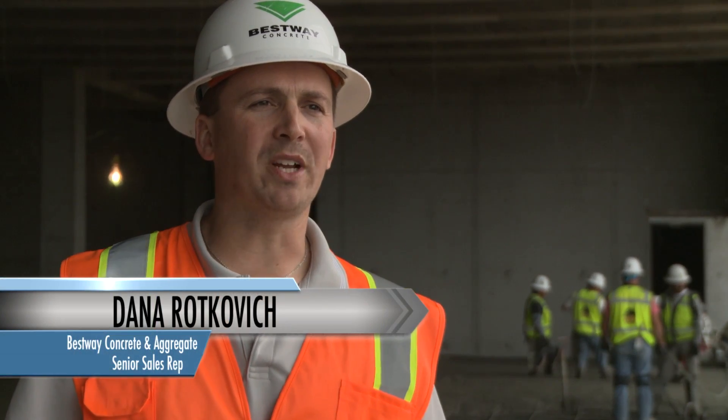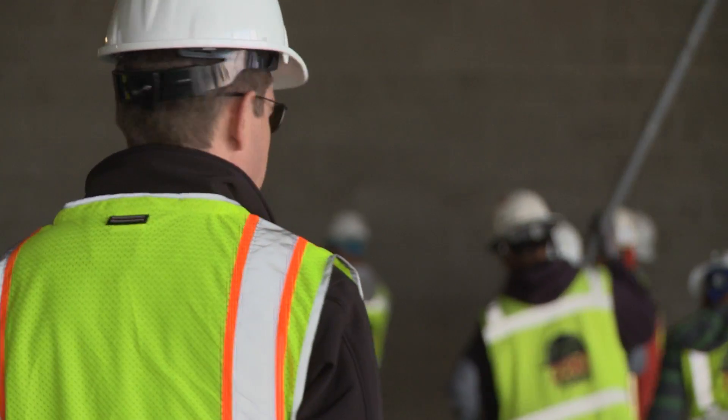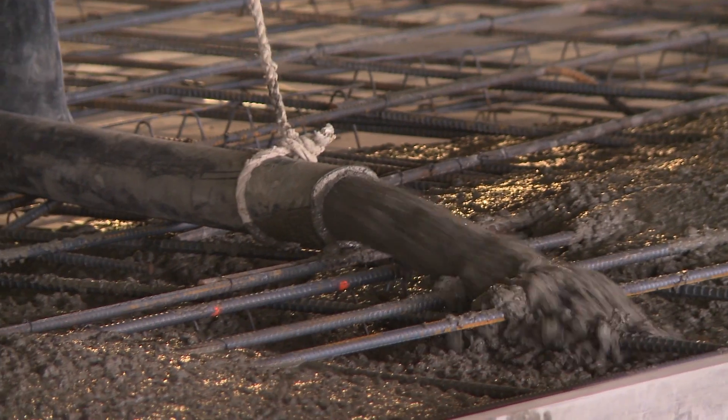We're at the Charles Schwab Project in Lone Tree, Colorado. This is a 40,000 cubic yard job for the main part. We ourselves have 24,000 of those cubic yards.